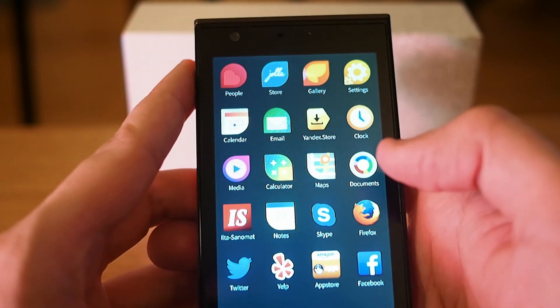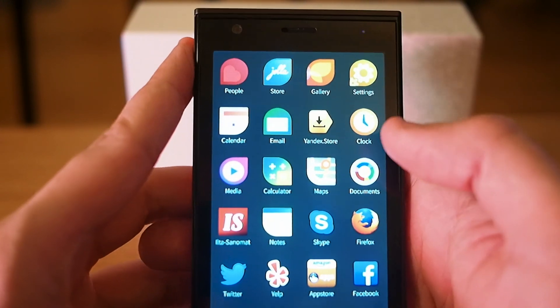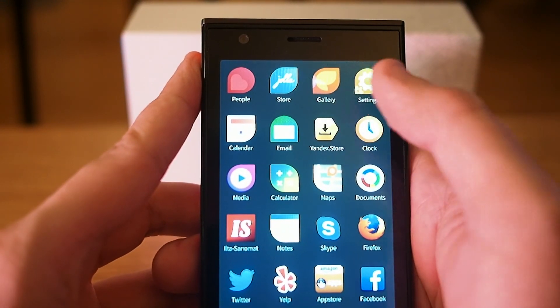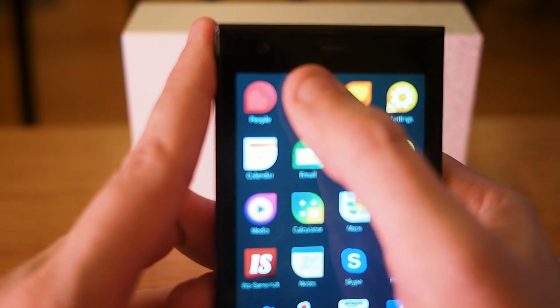Hi, this time I will show you the app stores. I have installed three app stores in my phone: Jolla App Store, Yandex, and Amazon App Store. Let's start with Jolla's own.